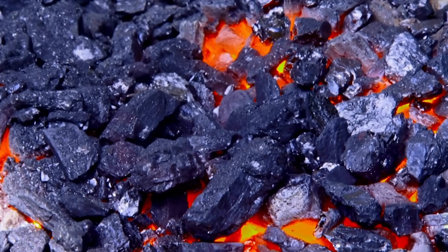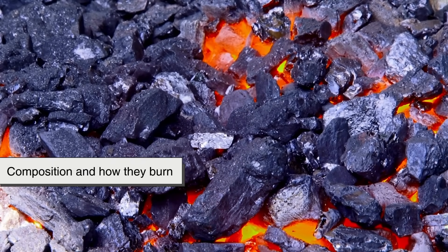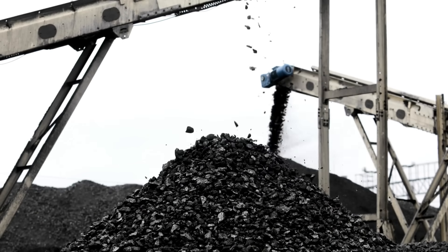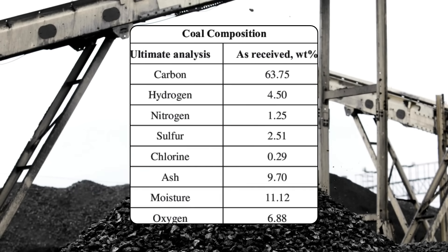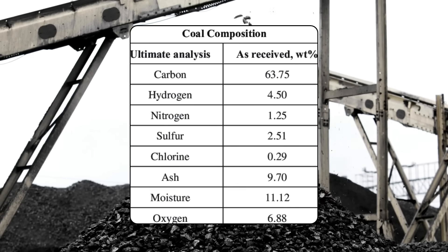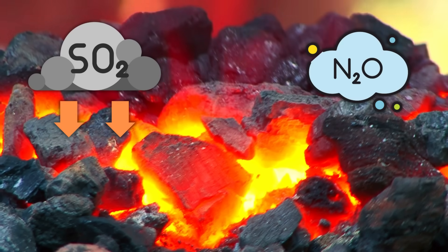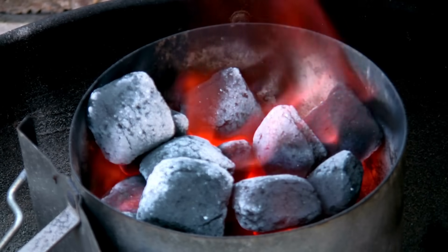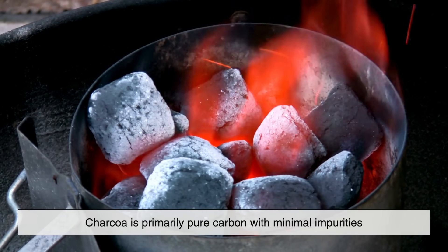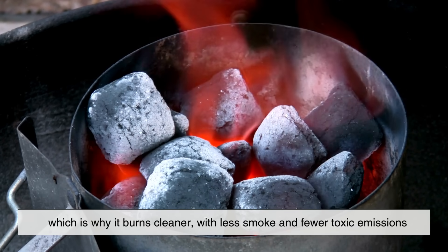Another key difference between coal and charcoal lies in their composition and how they burn. Coal typically contains not only carbon but also varying amounts of hydrogen, sulfur, nitrogen, and other trace elements. When burned, these impurities can release pollutants like sulfur dioxide and nitrogen oxides, which contribute to acid rain and air pollution. Charcoal, on the other hand, is primarily pure carbon with minimal impurities, which is why it burns cleaner with less smoke and fewer toxic emissions.